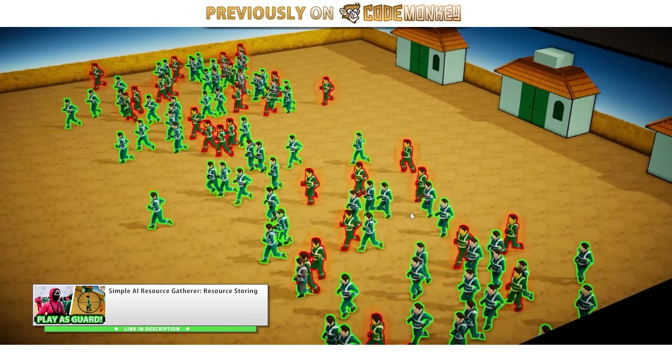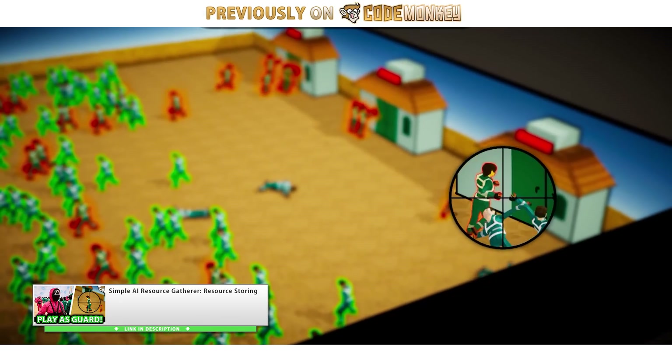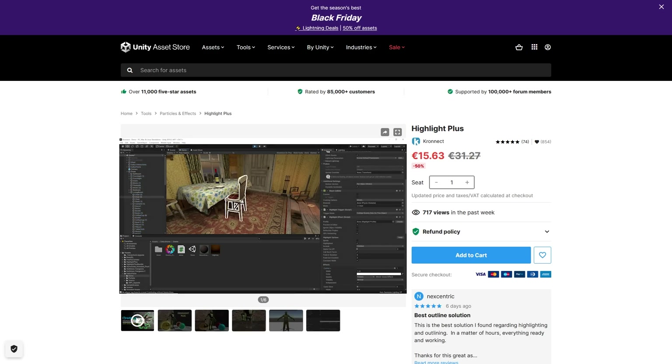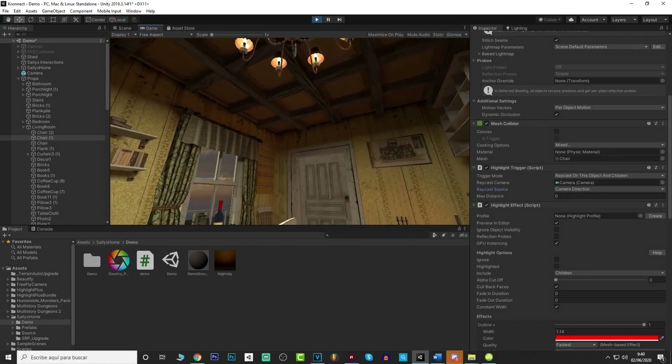Another recent video of mine was the Squid Game remake. In there it was pretty crucial to highlight the players, and for that I used the Highlight Plus asset. It's super easy to use and has tons of options to get the highlight working exactly as you want it.